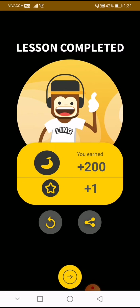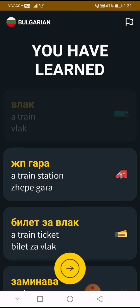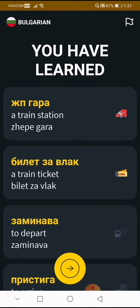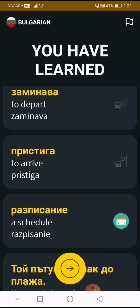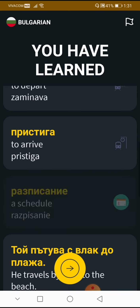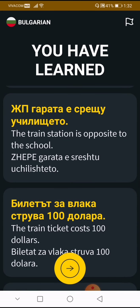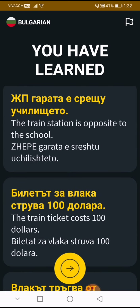You learned: the first word is 'vlak' — the train. 'Gara' is the train station. 'Billet za vlak' is the ticket for the train. 'Zaminava' is to depart. 'Pristiga' is to arrive. 'Raspisanje' is the word for schedule. 'Toy patuva za vlak do plaja' — he travels by train to the beach. 'Garata e sreshtu uchilishte to' — the train station is opposite to the school. That's hard for me.